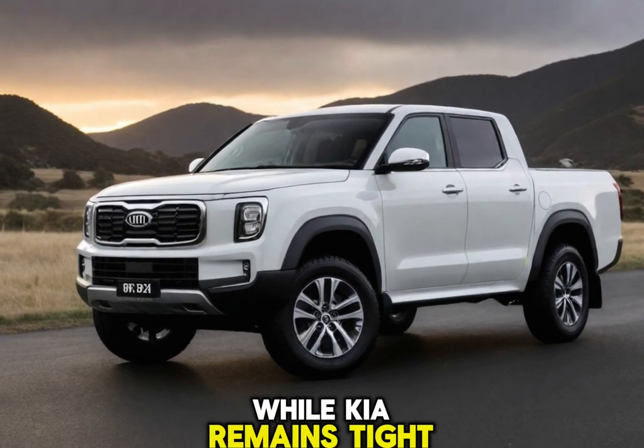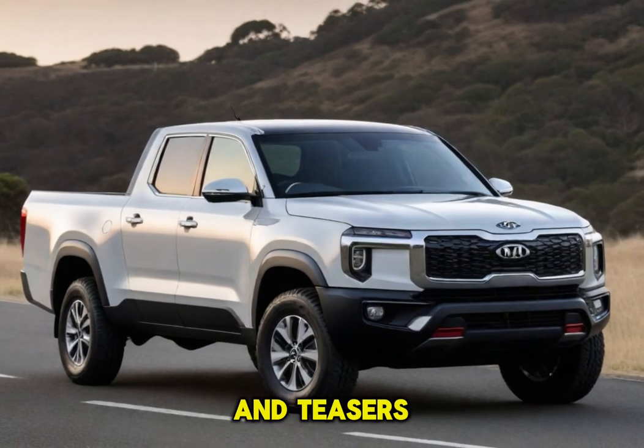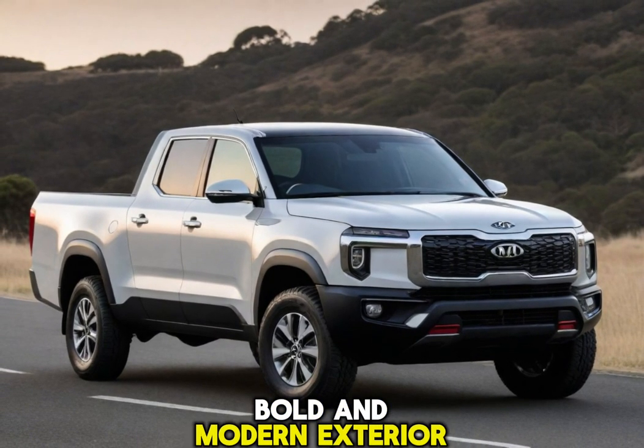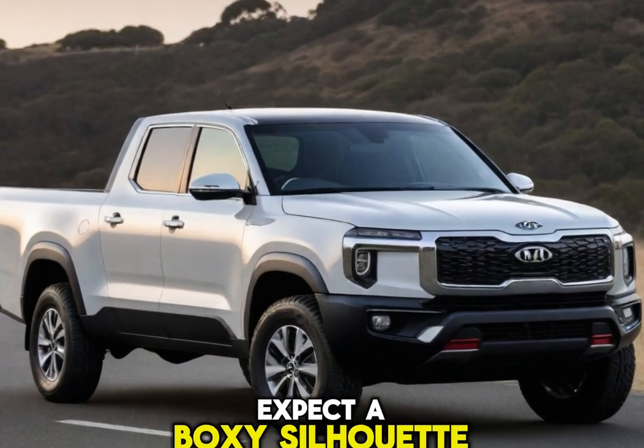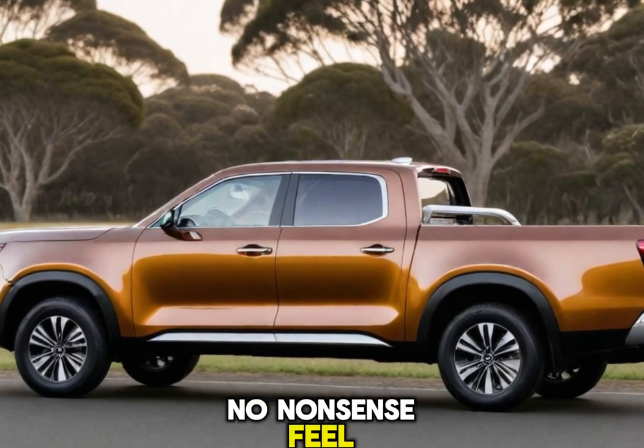Exterior. While Kia remains tight-lipped about the full design, leaked images and teasers suggest a bold and modern exterior. Expect a boxy silhouette with sharp edges and creases that exude a rugged, no-nonsense feel.